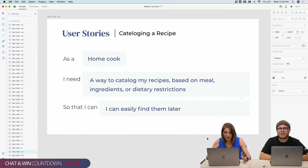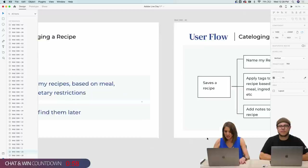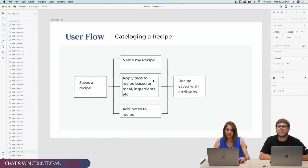As a home cook, I need a quick and easy way to save recipes that catch my eye — whether from a website, magazine, cookbook, etc. — so that I can refer back to them later. Here's a user flow for saving a recipe: the user finds a recipe they want to save, they go to a recipe tool, and they can do three things: copy the URL, upload a photo of a physical cookbook or family recipe, or copy and paste the text directly. Three ways to save a recipe — and then it's saved.